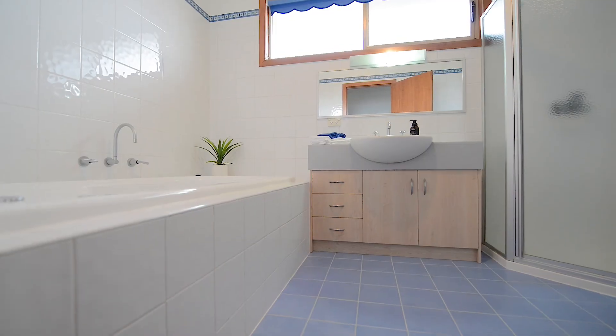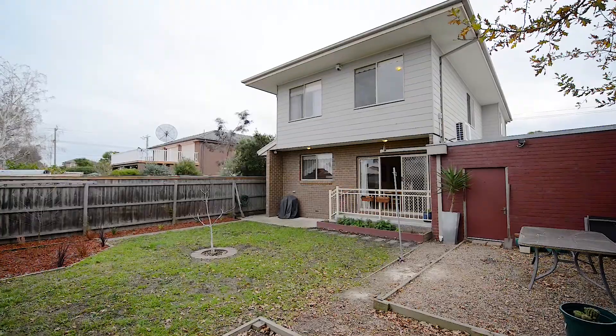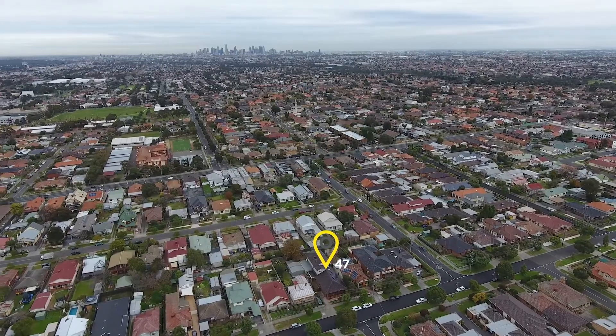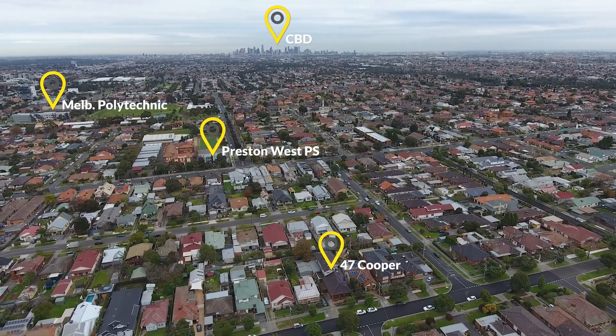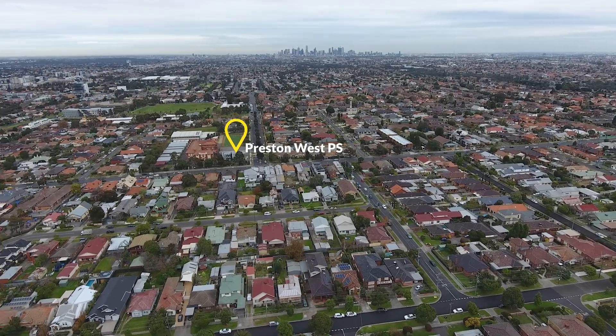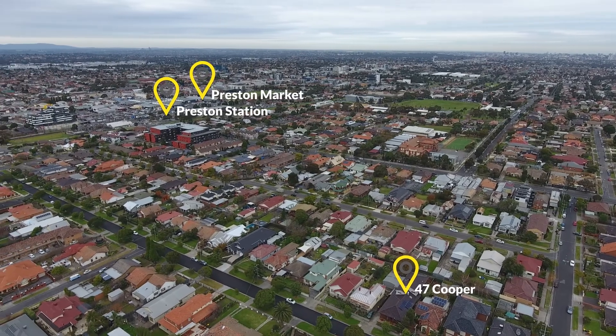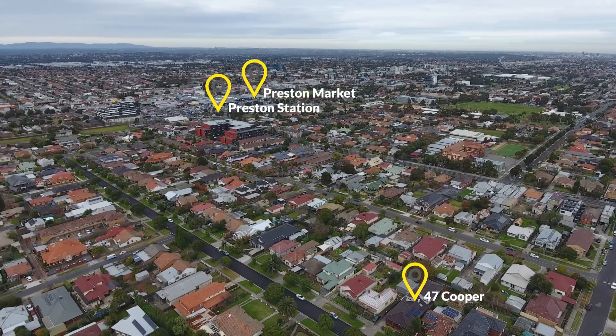This rare offering also enjoys the benefits of an easy care backyard with rear lane access, in addition to a huge amount of storage space, large main laundry, off-street parking for up to six cars, evaporative cooling, ducted heating, energy efficient LED lighting, security alarm, and intercom.